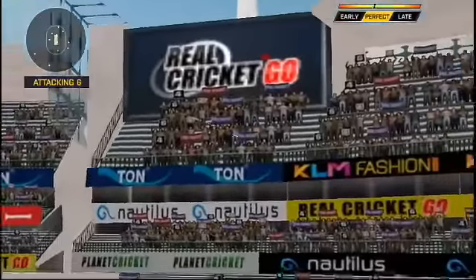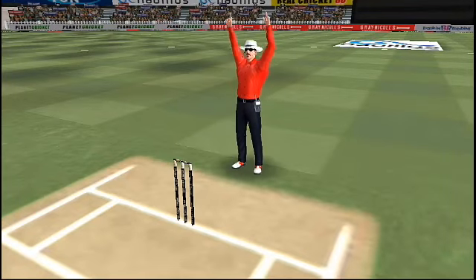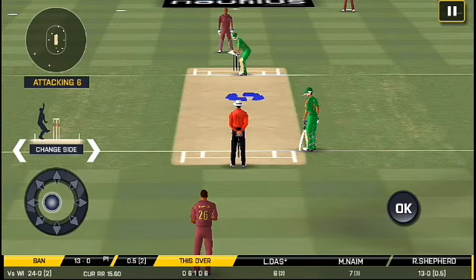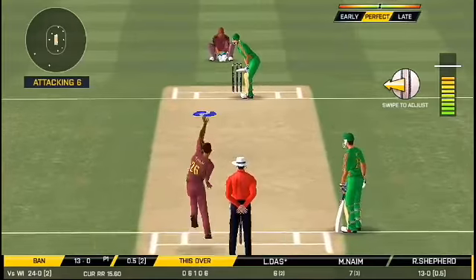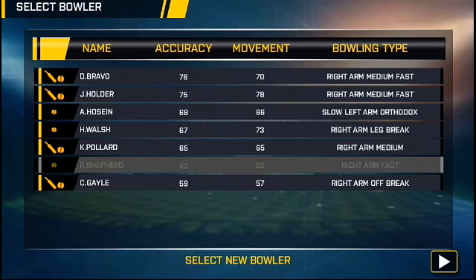Oh, that field takes the field way into the field. He seems to have carried his form from the last match. That's been gone by the captain, straight to the field.